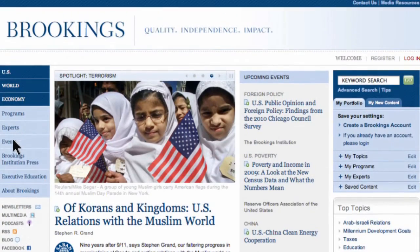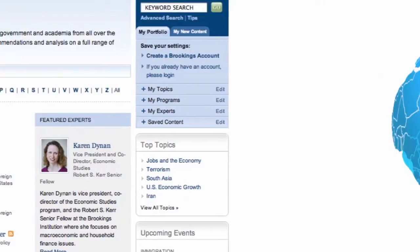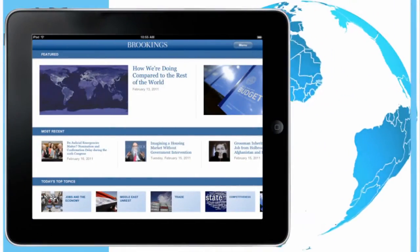Stay up to date with the latest research, learn about Brookings events, and search our directory of experts, all from your mobile device. To download Brookings for your BlackBerry, Android, iPhone, or iPad, go to brookings.edu/mobile.